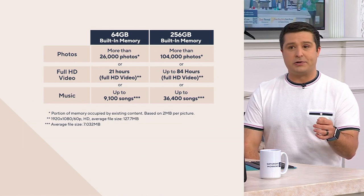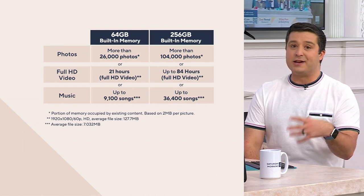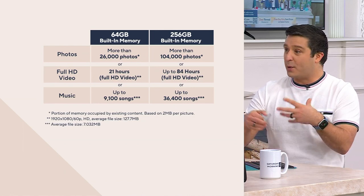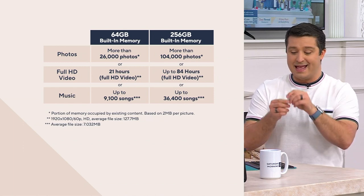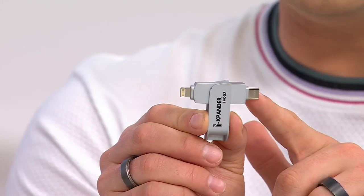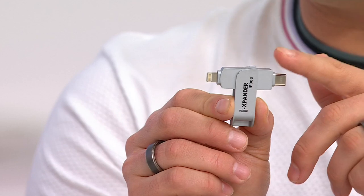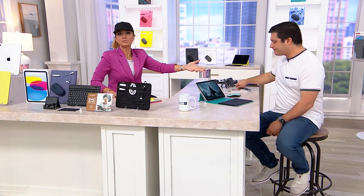Over time, photos and 4K video take up more memory. There's also a great accessory called the iExpander — if you go with the 64 gigabyte, this gives you an extra 256 gigabytes. It has both an Apple Lightning tip and USB-C. It's an additional cost, but less than upgrading to the 256 gig. And even if you don't pick it up right away, you know it exists for down the road.